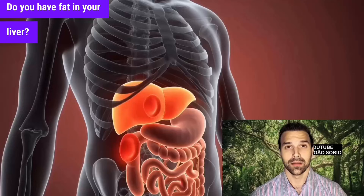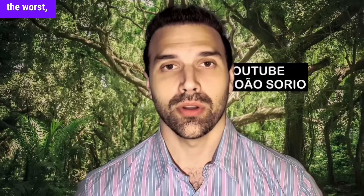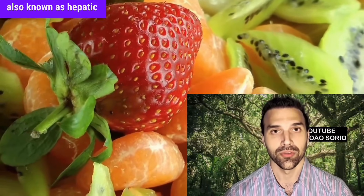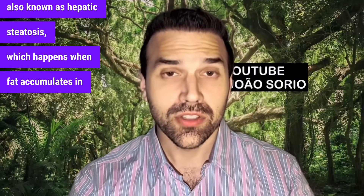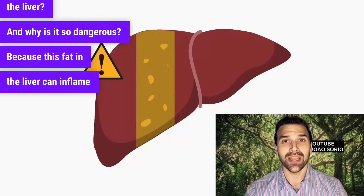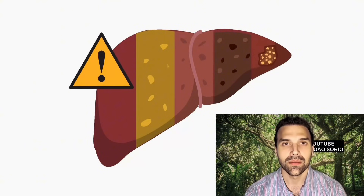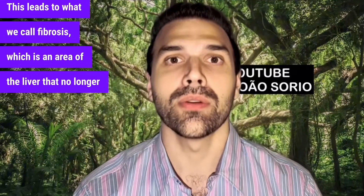Do you have fat in your liver? Do you know which fruits are the best and also the worst — the ones you should avoid if you have fat in your liver, also known as hepatic steatosis, which happens when fat accumulates in the liver? This is so dangerous because the fat can inflame the liver, cause liver damage, and lead to scarring, which leads to fibrosis — an area of the liver that no longer functions.